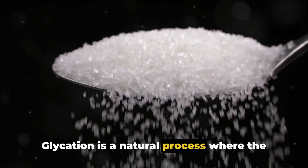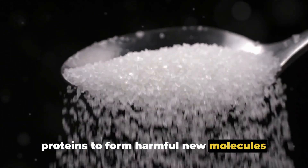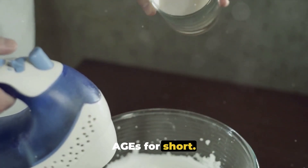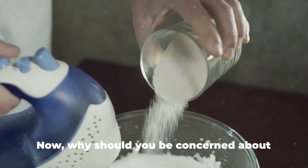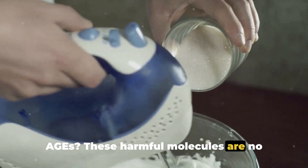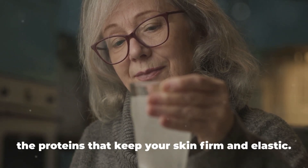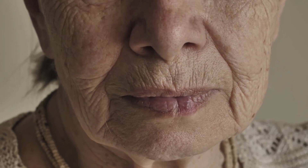Sugar is a major player in a process called glycation — a natural process where the sugar in your bloodstream attaches to proteins to form harmful new molecules called advanced glycation end products, or AGEs for short. The more sugar you consume, the more AGEs you produce. These harmful molecules are no friends of your skin. They latch onto collagen and elastin, the proteins that keep your skin firm and elastic. Over time, AGEs damage these proteins, making them dry and brittle, leading to wrinkles and sagging.